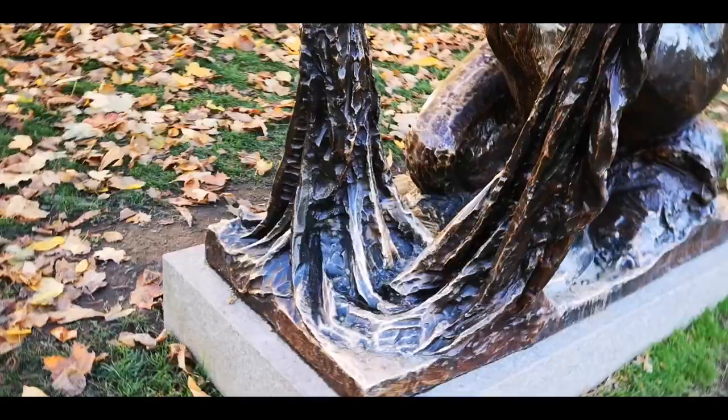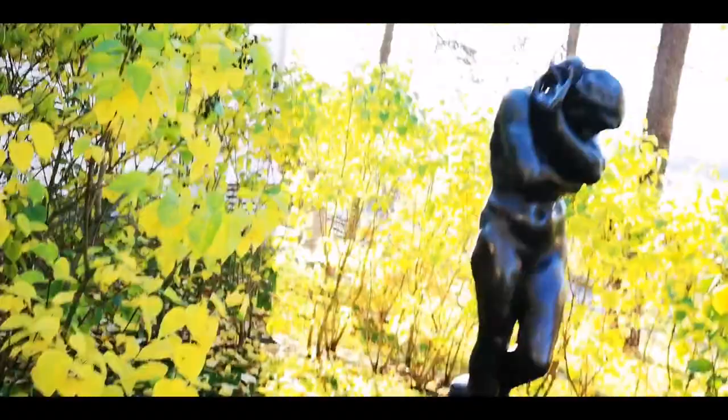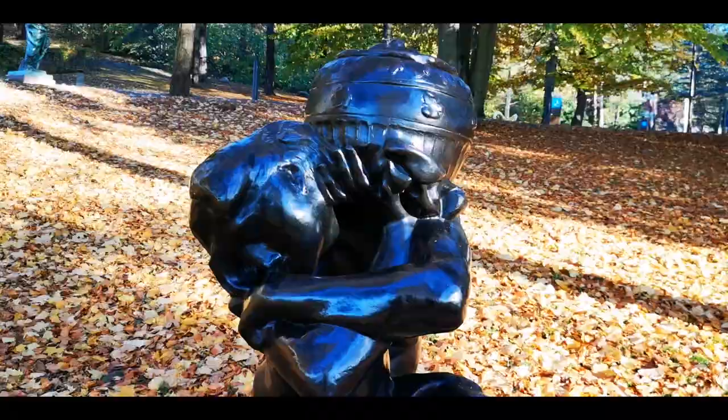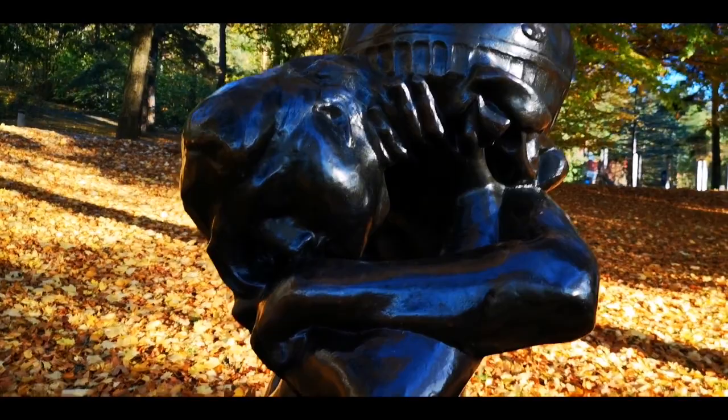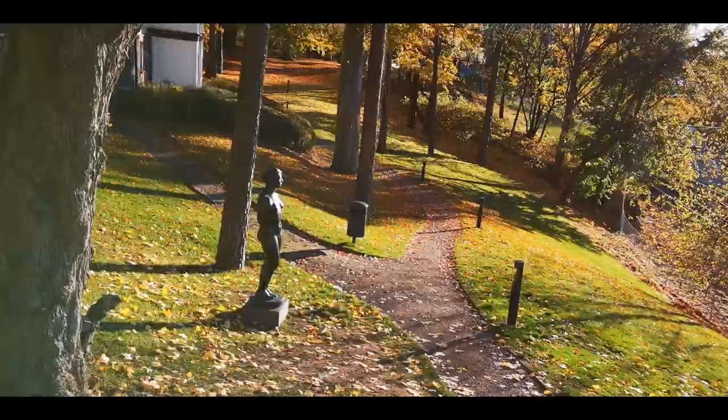August Renoir, 'La Grande Laveuse' — the lady who is doing the big washing. And August Rodin, 'Eva' — the smallest of all. Wow, and I found the last August Rodin — he did 'Tombe.' Wow. And there's a levitating woman by Matt Johnson.